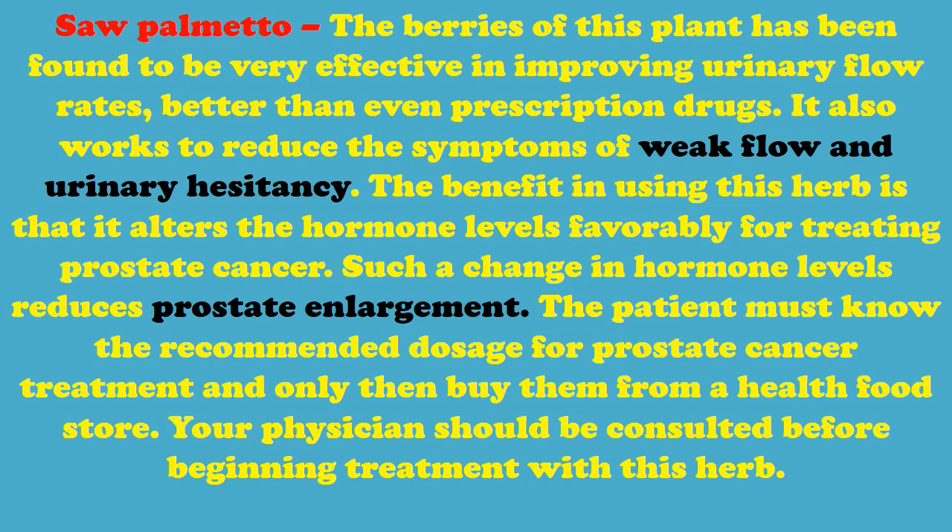Saw Palmetto – The berries of this plant have been found to be very effective in improving urinary flow rates, better than even prescription drugs. It also works to reduce the symptoms of weak flow and urinary hesitancy. The benefit in using this herb is that it alters hormone levels favorably for treating prostate cancer. Such a change in hormone levels also reduces prostate enlargement.